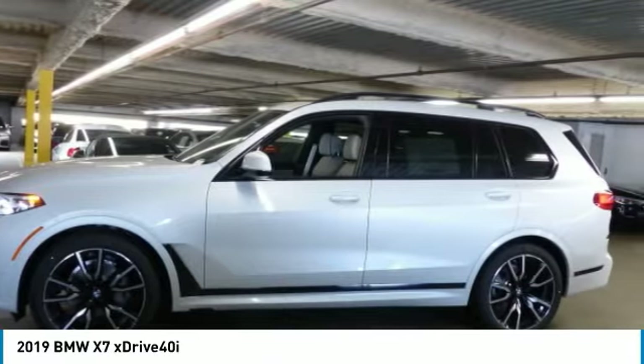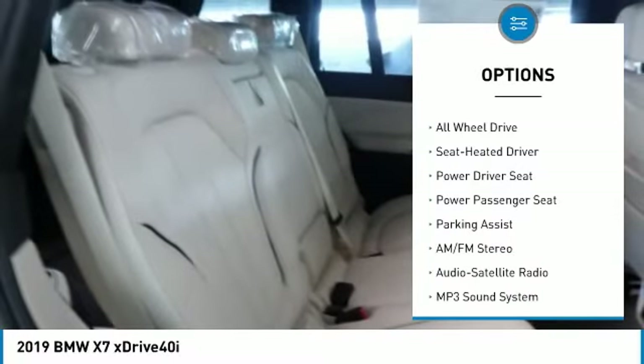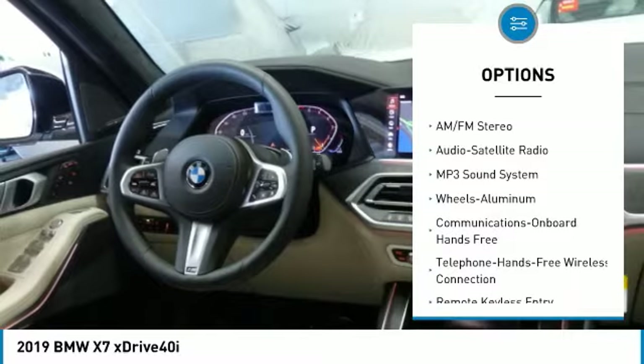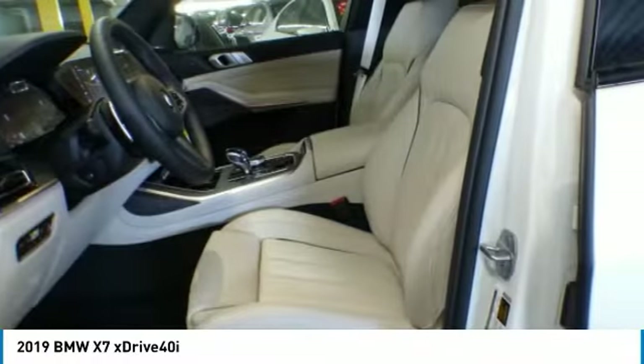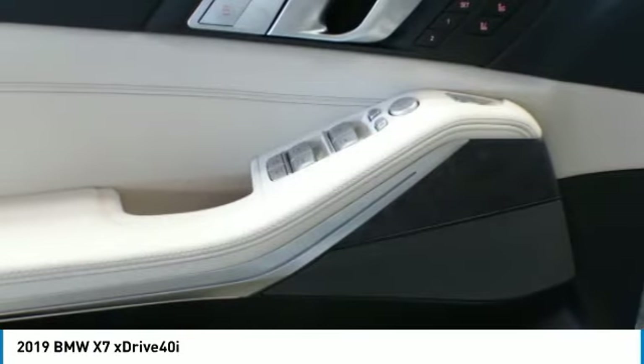Here are some of this vehicle's great options: power passenger seat, all-wheel drive, traction control, anti-lock braking system, navigation system, moonroof, air conditioning, Bluetooth wireless data link for hands-free phone, Homelink garage door opener, power steering.